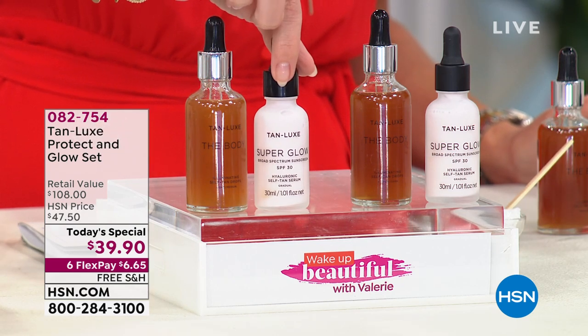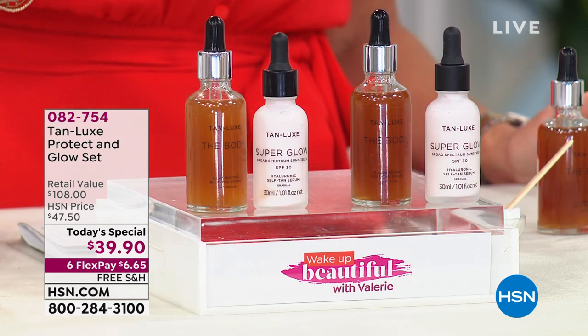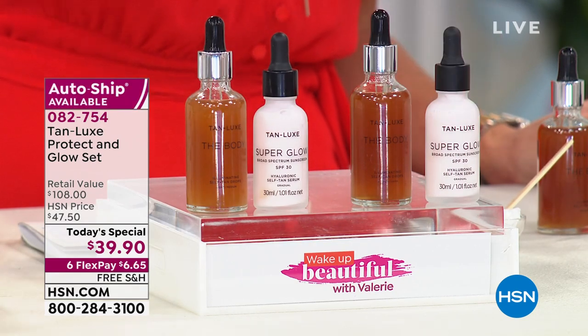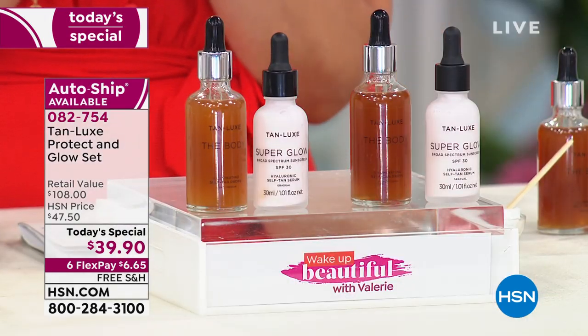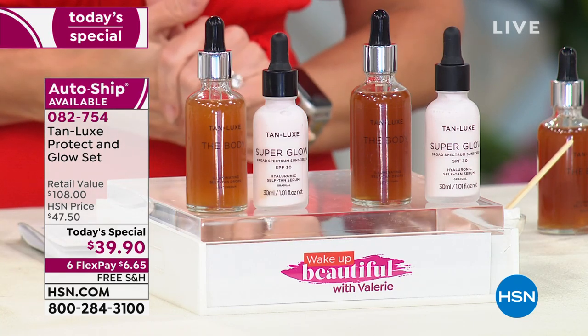This is for your face and this is for your body. All you do is choose whether you would like the light medium or the medium dark. You can secure this on AutoShip, which is by far my biggest recommendation, because this is a $108 value that you're getting home today for $6.65. Let us ship this to you directly to your door for free. You get to try it out for 90 days until you have to make your decision of whether or not this is the perfect tan for you.